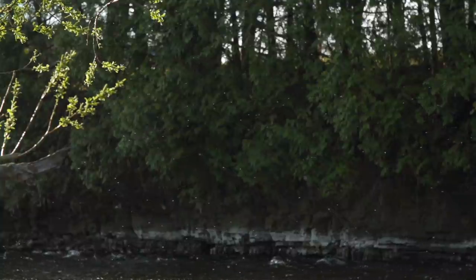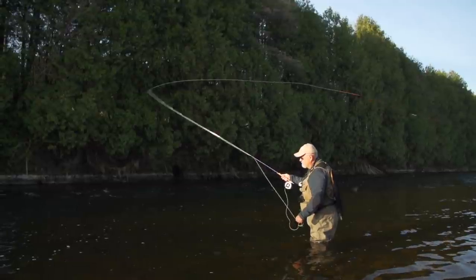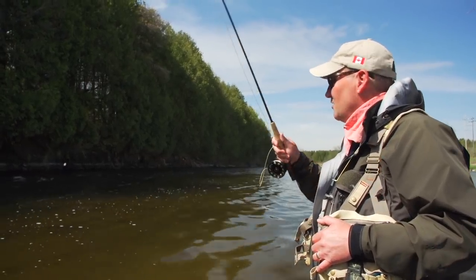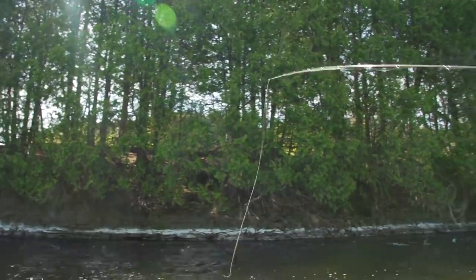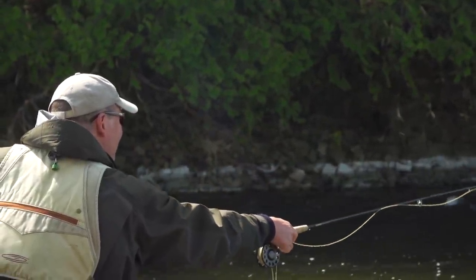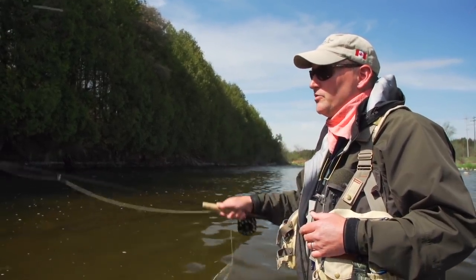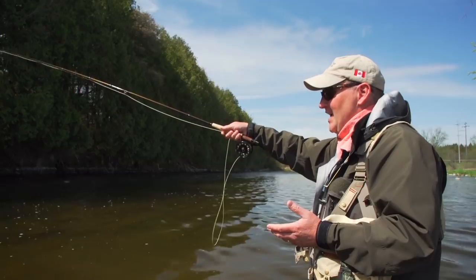Although we did see some insect activity, we didn't see any rising fish. When this happens, you're far better off fishing subsurface. Watch as Rob Heal shows us the proper technique for fishing a nymph. Bill and I have been primarily high-stick nymphing this morning with indicators and weighted rigs. It's a great technique for probing for fish. When there's no hatch or little hatch activity on, it's a great way to just find fish that are feeding subsurface. So what I do is I typically start out with a short length of line and fish that out.